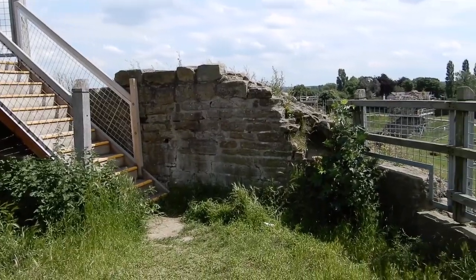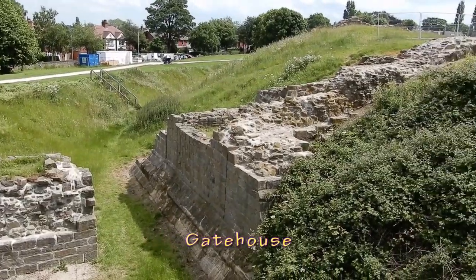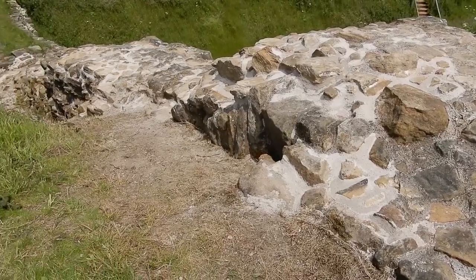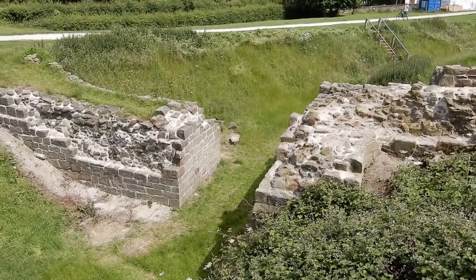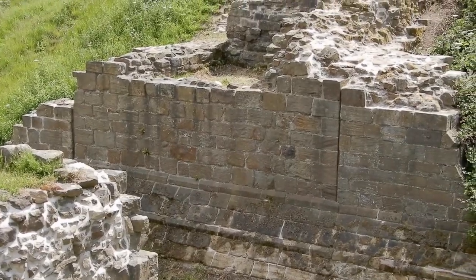The final feature that we're going to look at is the gatehouse. This is the location of the drawbridge that connected the castle to the outside world. The bright white colour of the lime mortar indicates that quite a lot of repair work has been done to this part of the castle during the current renovation efforts. I'm looking forward to seeing the rest of the castle gleaming like this when the renovation project is complete.